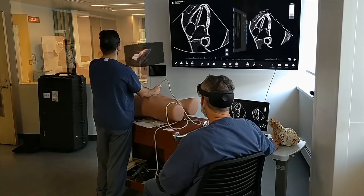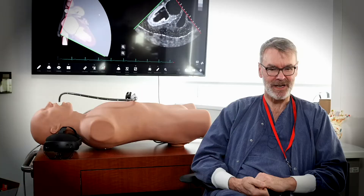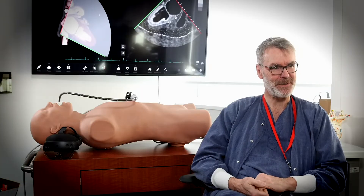One of the cardiologists saw the holographic simulator with the HoloLens for the first time and said, 'I wish I would have had this when I started my training.'